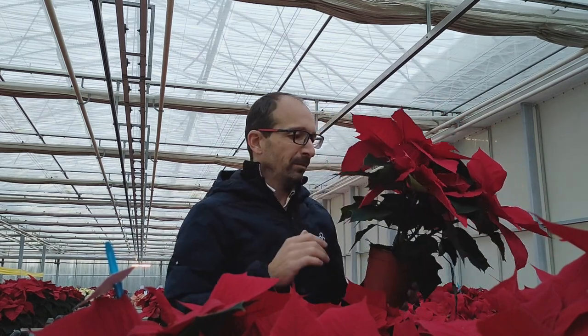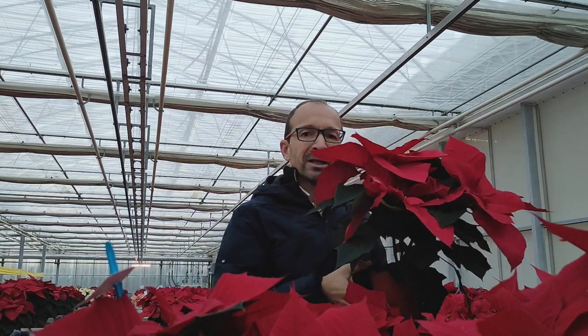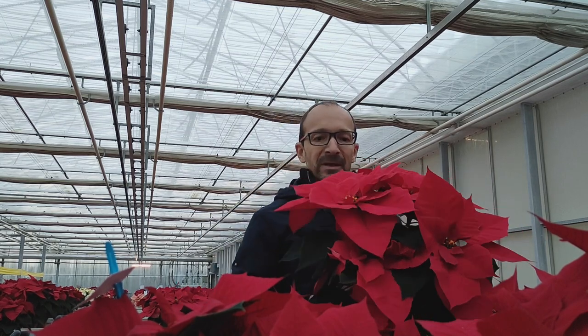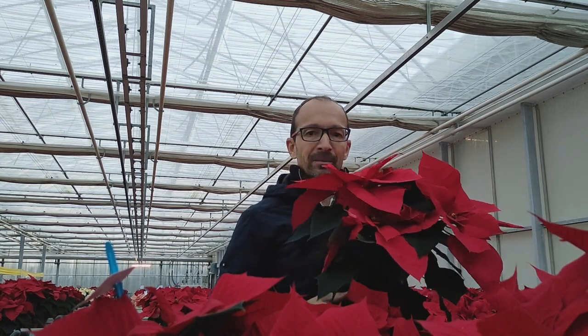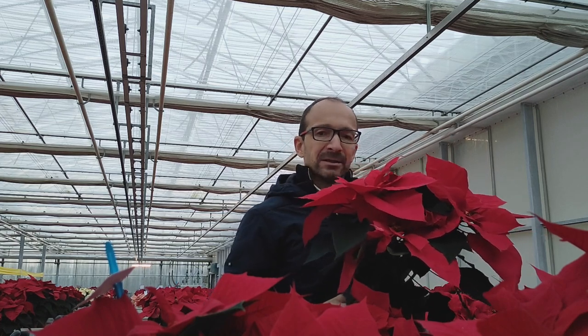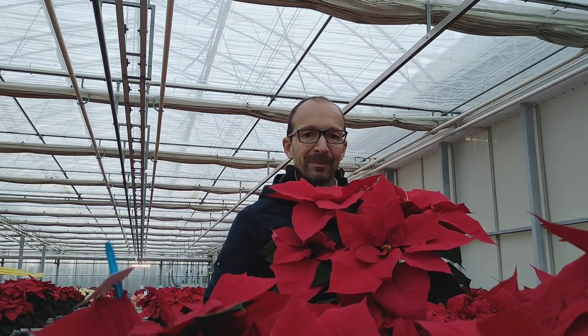You have to pinch it two leaves above your desired amount of branches you want to have. In our trials, it was one of the best performing varieties for cold tolerance during growing and for consumer performance at home in higher and less favorable temperatures. I wish you great success with the new variety Vip Performance.